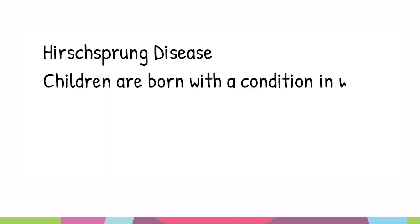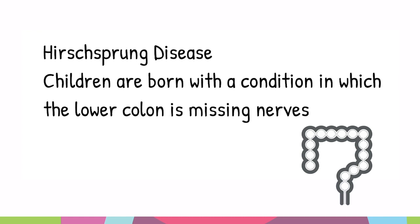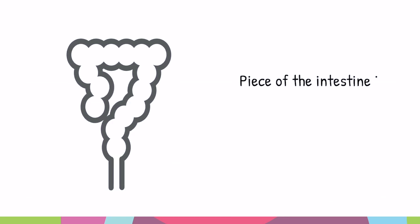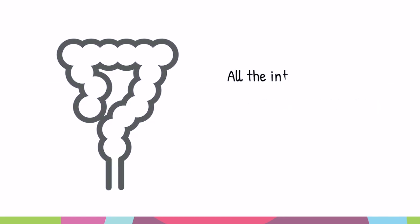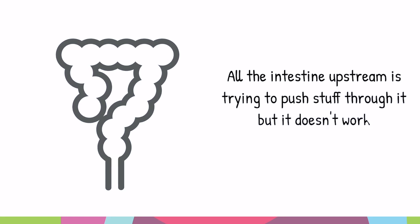In Hirschsprung's disease, children are born with a condition in which the bottom part of the large intestine, also called the colon, doesn't have half of the nerves it needs to work normally. So that piece of intestine is squeezing all the time, and all the intestine upstream is trying to push things through it, and it just doesn't work.